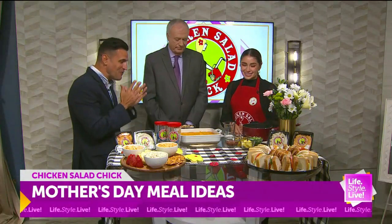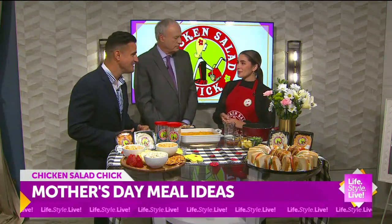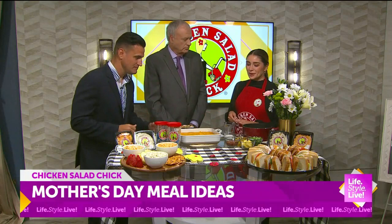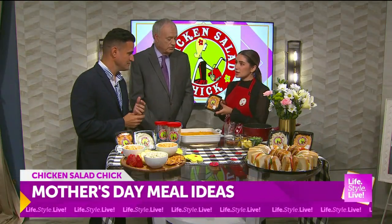So let's get into Mother's Day and all of the options you guys have. To celebrate Mother's Day and our wonderful moms, we are having a promotion on Friday only — a buy one, get one offer for our quick chicks. We have over a dozen flavors of Chicken Salad, as well as a Pimento Cheese and Egg Salad.